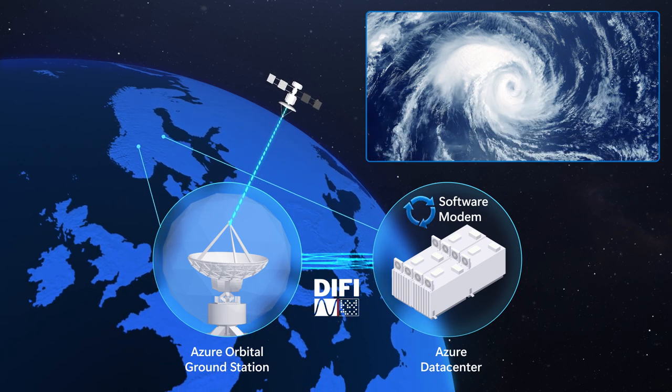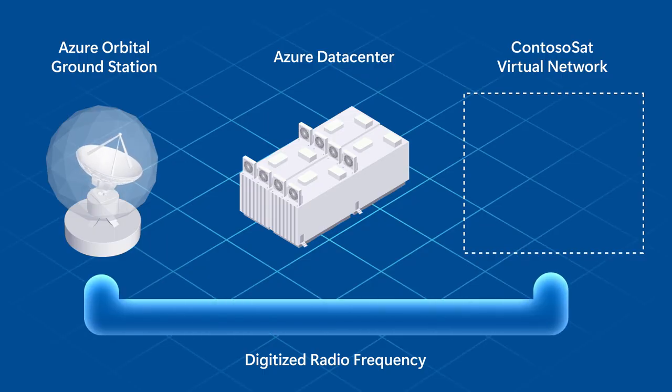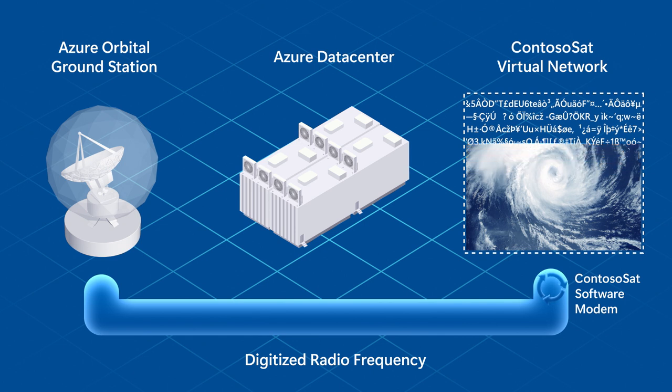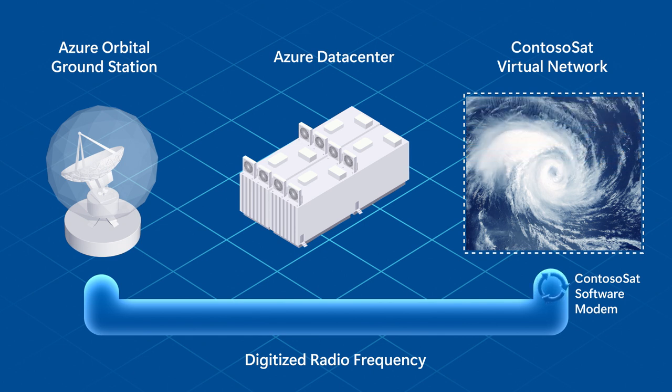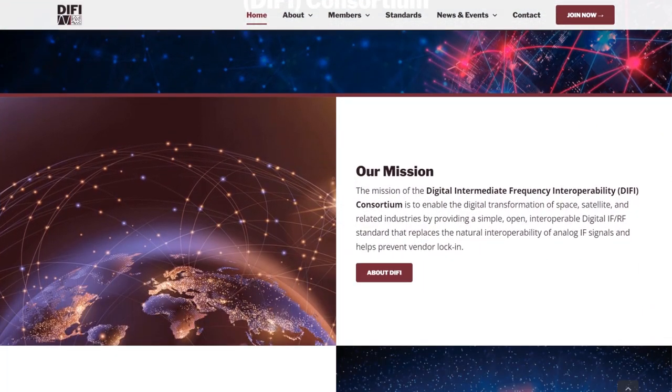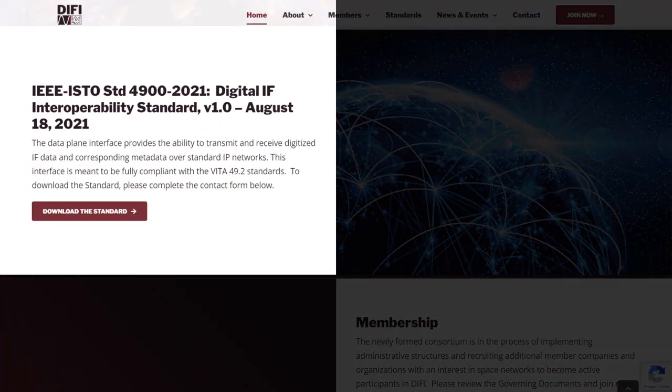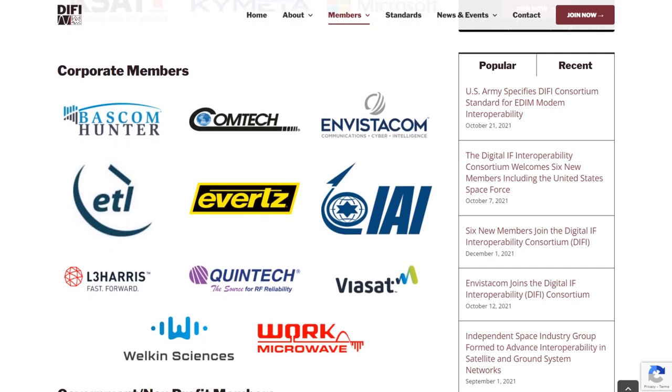Once data enters the Azure data center, as an operator you have full authority and flexibility on what happens next. For demodulation and decryption, Orbital provides managed software modems from our marketplace. We also facilitate the transport of raw radio frequency payload data directly to your virtual network in Azure, where you can use software modems you may have already built. Our team at Microsoft co-founded an open standards consortium effort called DIFI — Digital Intermediate Frequency Interoperability — for satellite software-defined communication. This further virtualizes the ground segment of satellite communications and removes the potential for vendor lock-in.